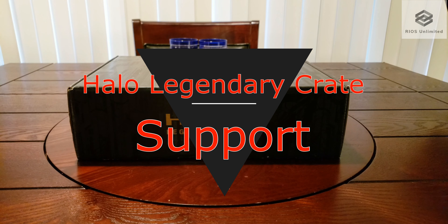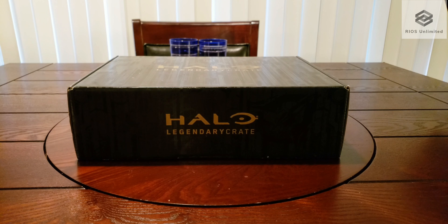Thank you for viewing Magadillo. Today I'm displaying the Halo Legendary Crate Support theme. This crate series is based off of the members of Noble Team.